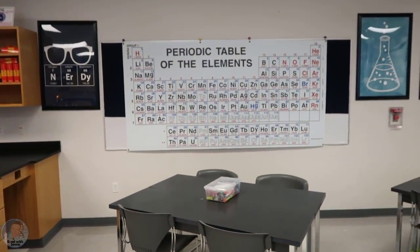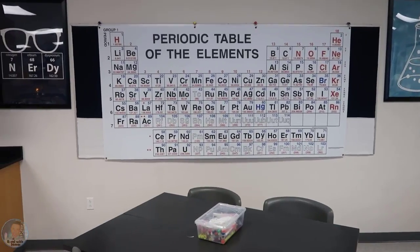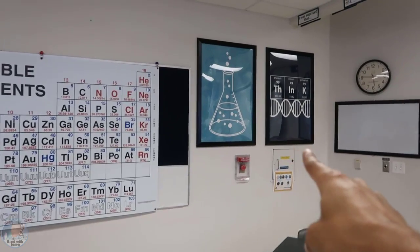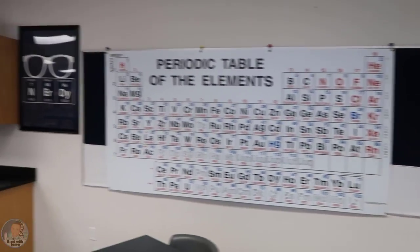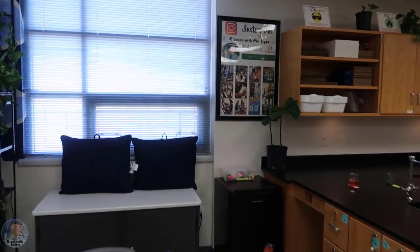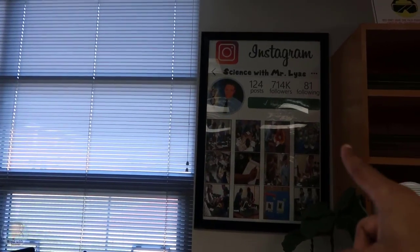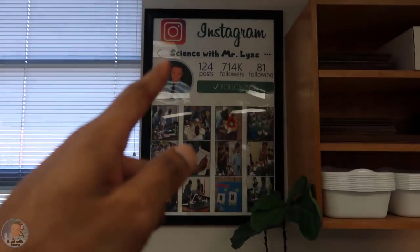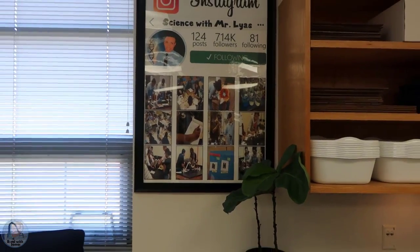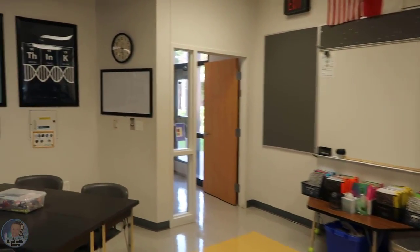Here I have my large periodic table poster — recreated something similar to the bulletin board I had in my last classroom. The 8x10 posters I blew up and put into frames. I still have my Instagram poster from Teach Create Motivate — students still ask me about it. I'll put the link to the store down below. It's a great way to display student work and they can see some of my former students.